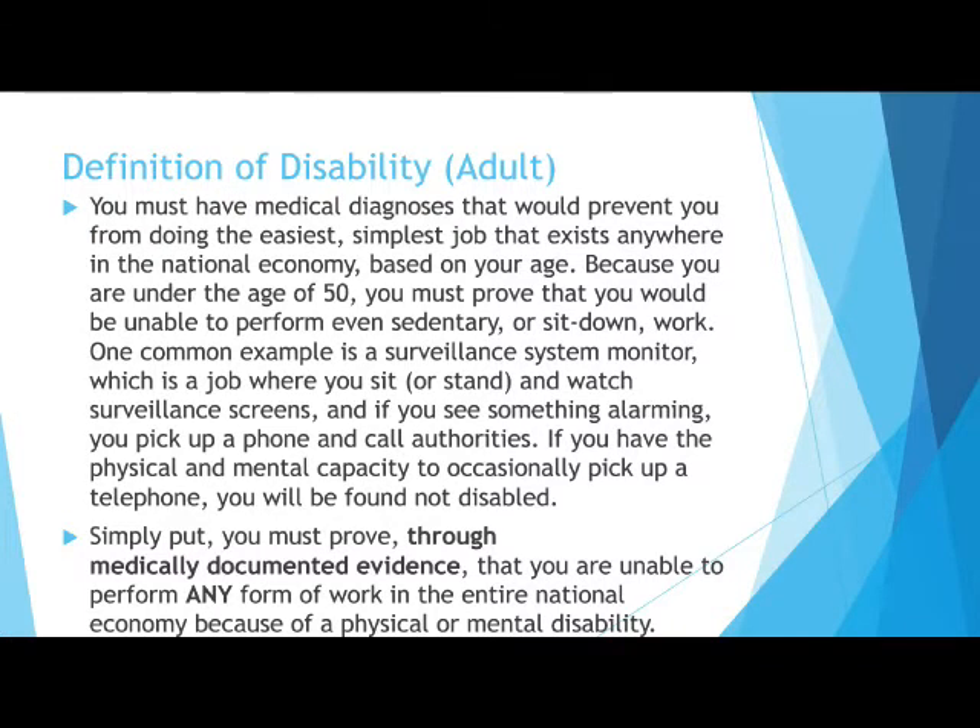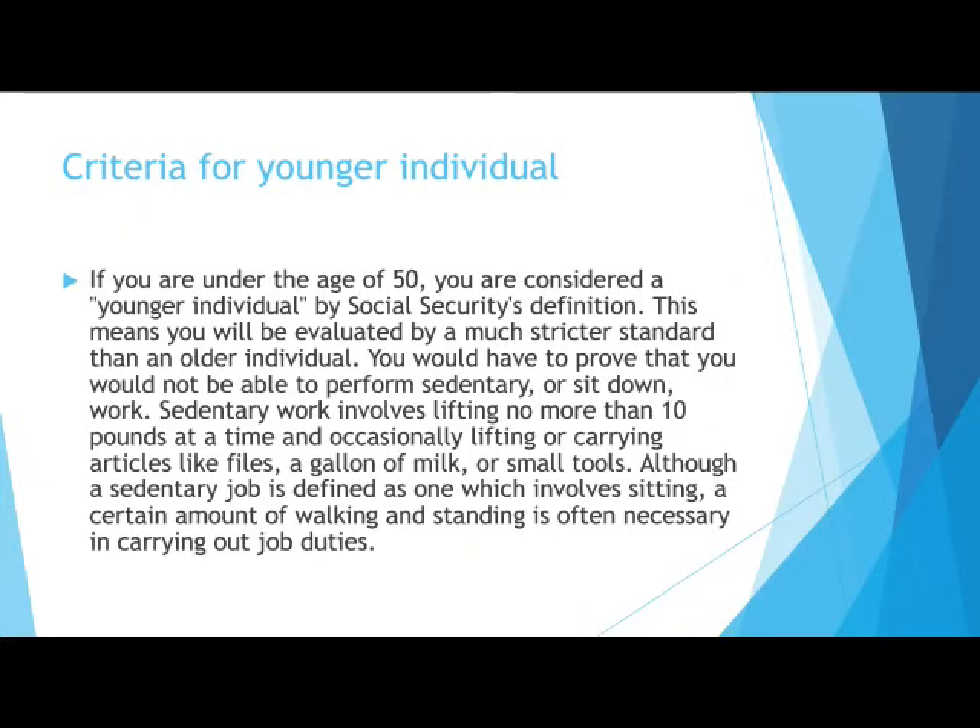Here is a summary of how Social Security defines a disability. They have strict requirements that include having a medical diagnosis that would prevent you from doing the easiest job in the national economy. There is a much stricter standard for those under 50 years old, as those claimants are considered to be younger individuals by Social Security.